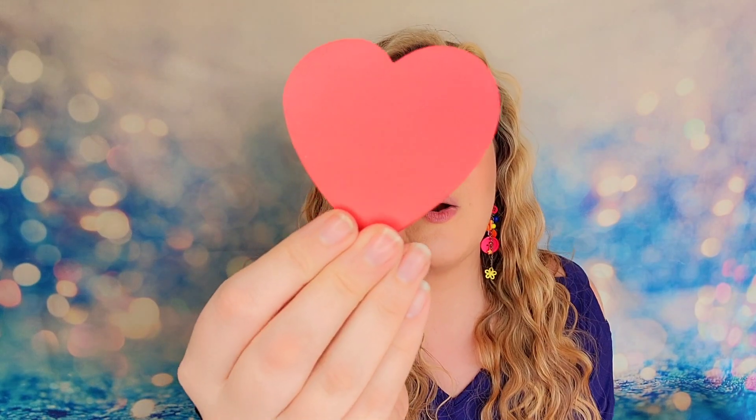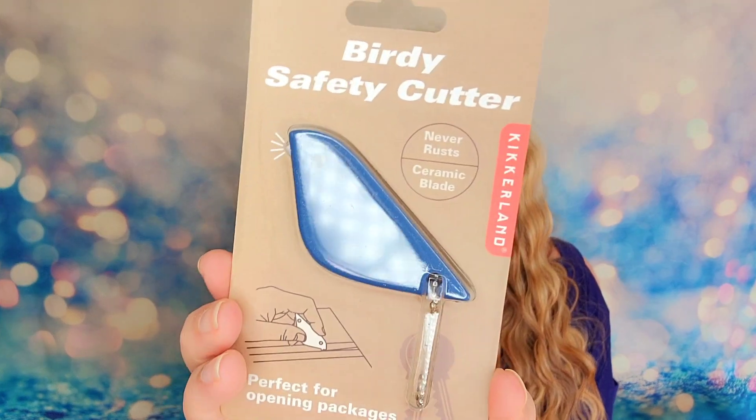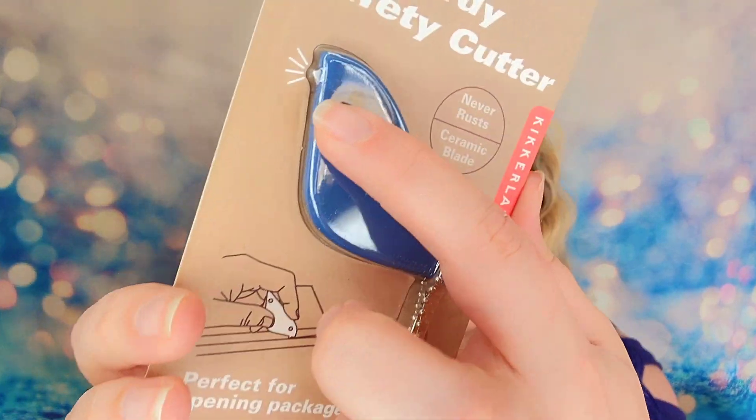We also have a sticky notepad in here — these are going to be a stack of hearts, perfect for our coziness. Next item is a birdie safety cutter, perfect for opening packages. It never rusts and it's made from a ceramic blade. My favorite cutters are the ceramic blades. What's nice about ceramic is that it's a plastic of sorts so it doesn't hurt you but it cuts everything else. This one has a really small tip so it's perfect for opening even plastic wrap. It's also got a keychain on the end so you can take it with you.